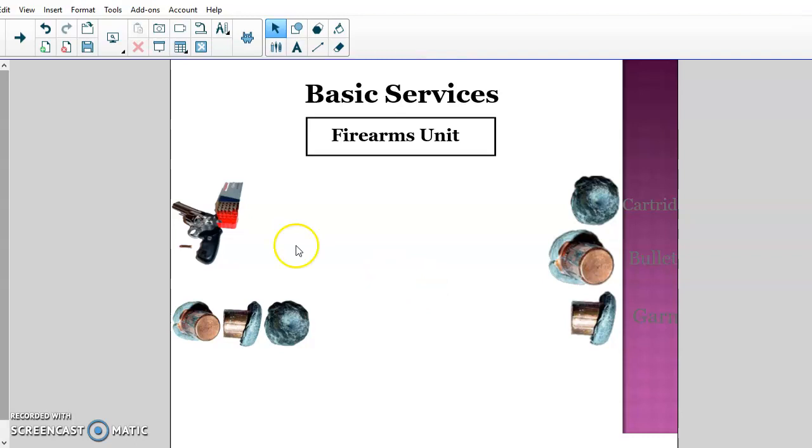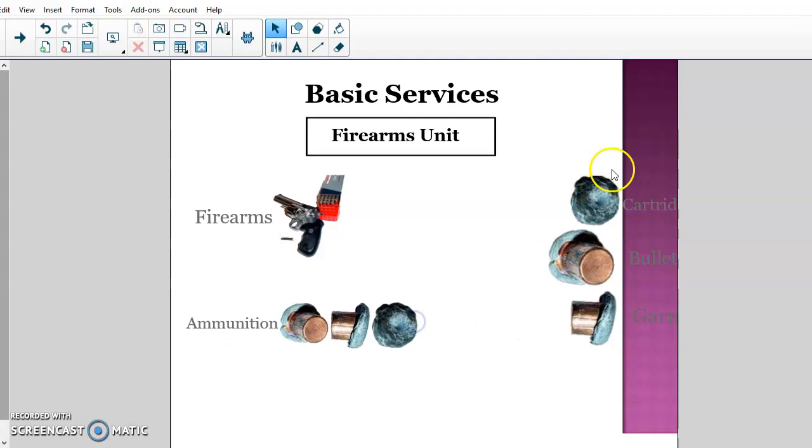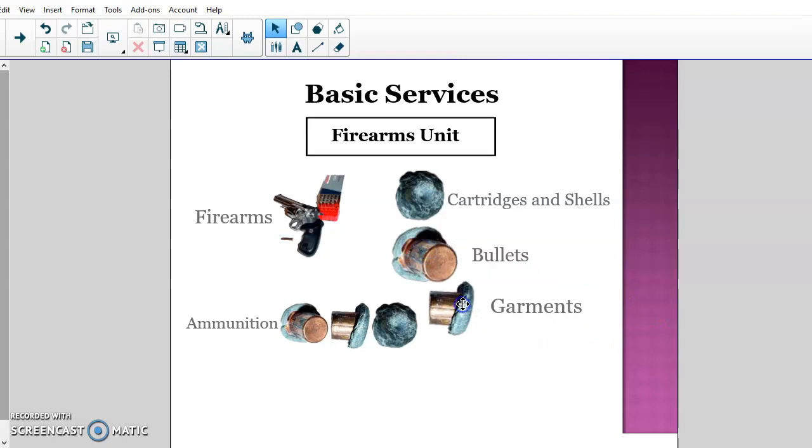The third unit most crime labs always have is a firearms unit. It's usually run by trained police officers with extensive knowledge of weapons and arms. They typically have a large water tank and a firing field, and they're able to test and discharge multiple different weapons and collect evidence. They also analyze and compare bullets and cartridges against each other and run them through NIBIN. The Phoenix Crime Lab in Arizona downtown has a really cool firearms unit, set up in the basement.